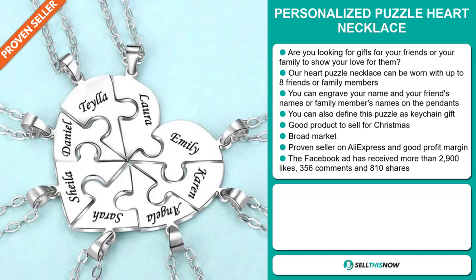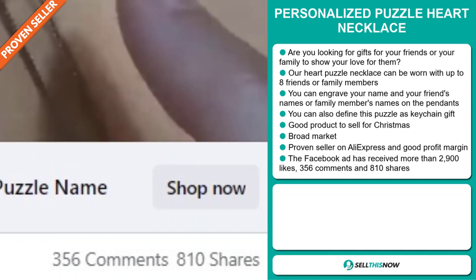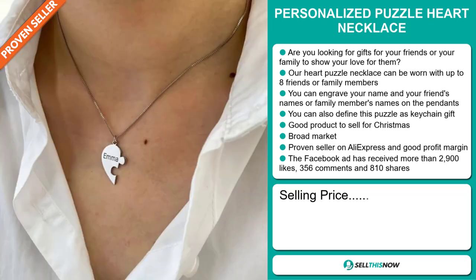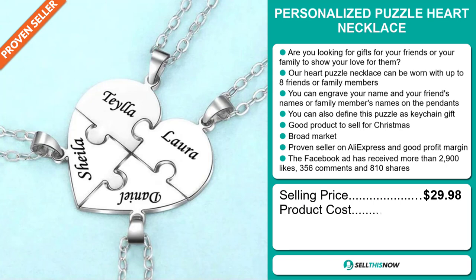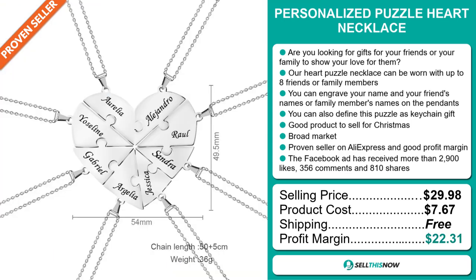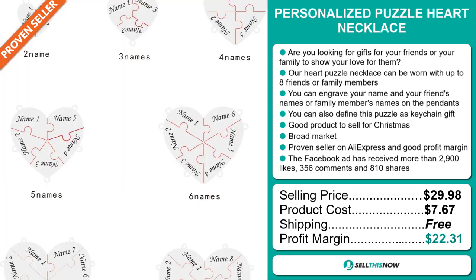The Facebook ad has received more than 2,900 likes, 356 comments, and 810 shares. Now, the selling price for the Personalized Puzzle Heart Necklace is $29.98, whereas the product cost is only $7.67. Shipping is completely free, so you're looking at an excellent profit margin of $22.31. Sell this now!